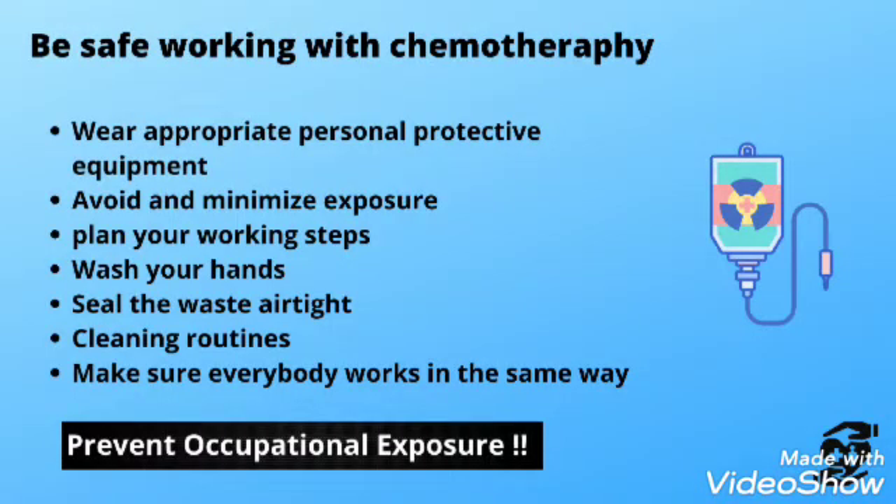To be safe when working with chemotherapy: number one, wear PPE; number two, avoid or minimize exposure; number three, plan your working steps; number four, wash your hands; number five, seal the waste airtight; number six, follow cleaning routines; number seven, make sure everybody works in the same way.